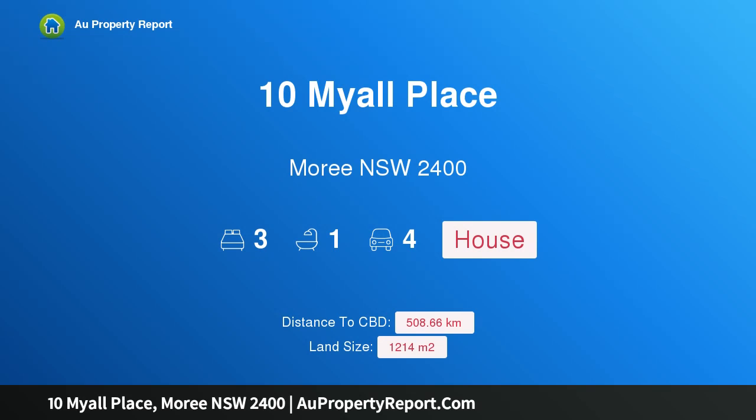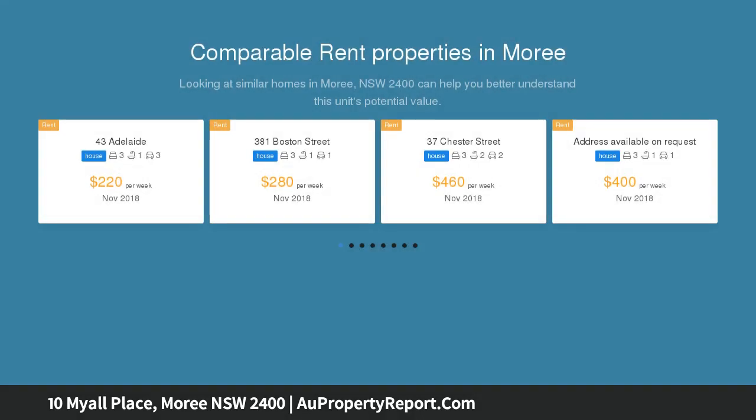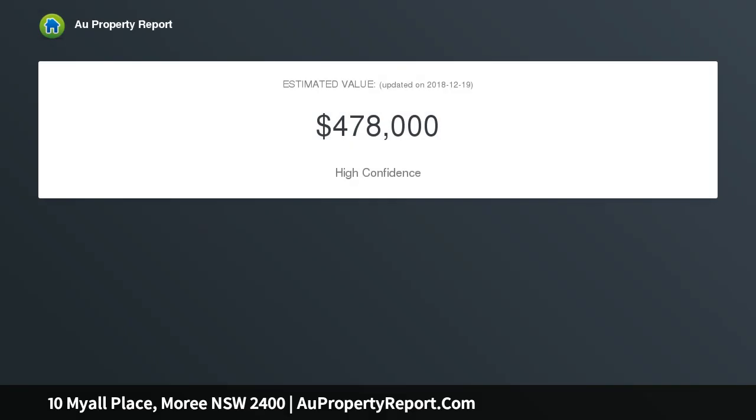I am glad to introduce 10 Myall Place, Moree, New South Wales 2400 — good gracious, it's spacious! Located in a quiet cul-de-sac, this 1214 square meter allotment features a watering system and a split-level family home.